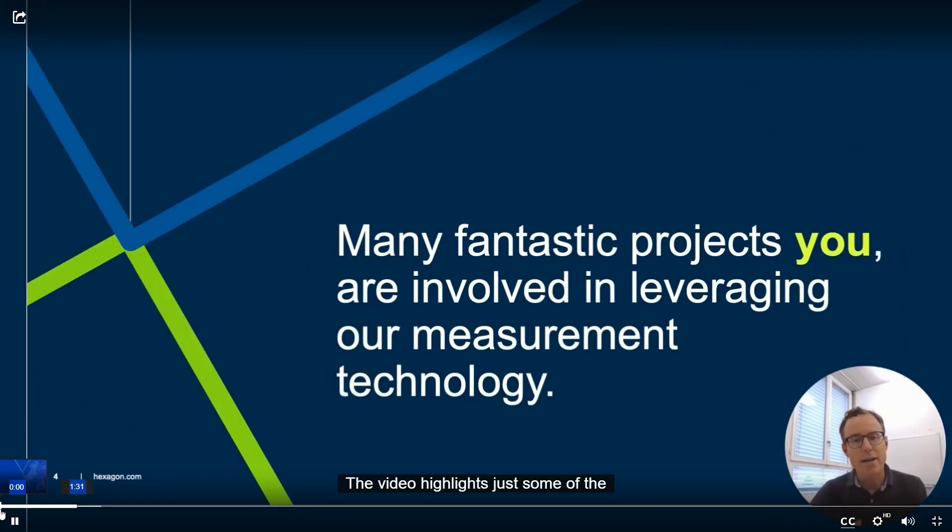The video highlights just some of the many impressive projects our customers are involved in using our measurement technologies. There's a lot of day-to-day challenges in all the different projects. Strict safety standards and ever-changing schedules means that the success of projects depends on collaboration. Adapting is key, as plans can shift anytime, requiring surveyors and engineers to change and adapt quickly without compromising on accuracy and quality. Attention to detail is critical.